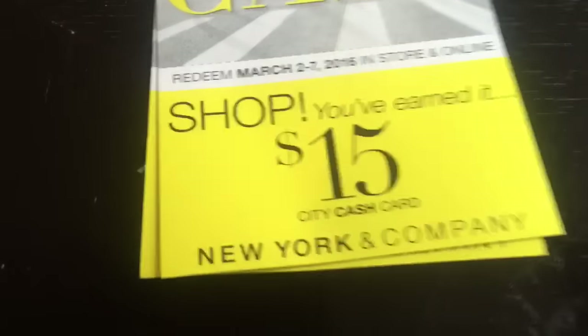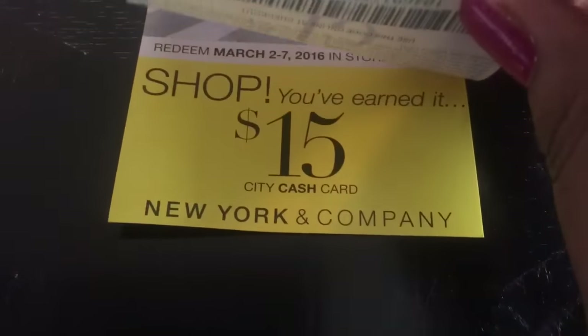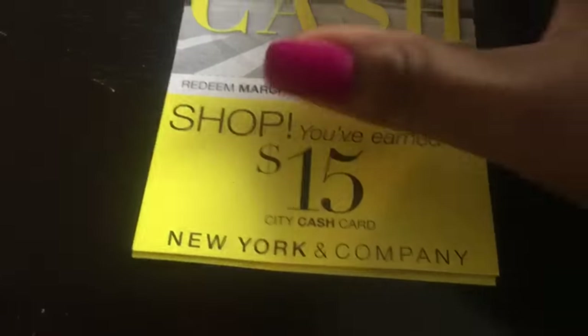Now, you guys know I'm doing Weight Watchers. Plus I got an extra $30, so I have $30 more to use. When I go in starting March 2nd through the 7th, I can go in and get more free money. But I started Weight Watchers, so of course I'm going to need a whole new wardrobe coming pretty soon.